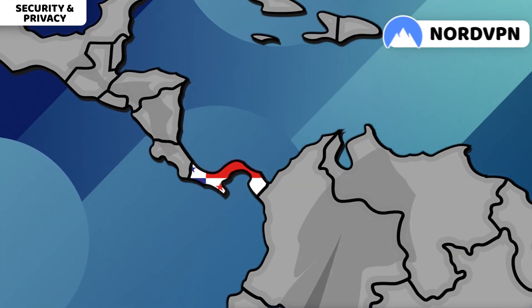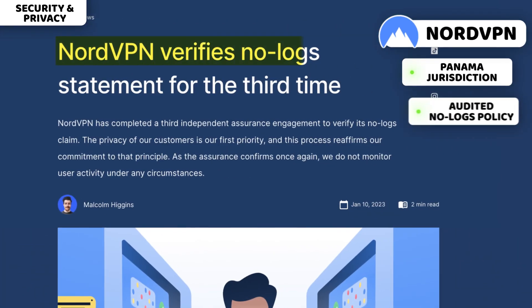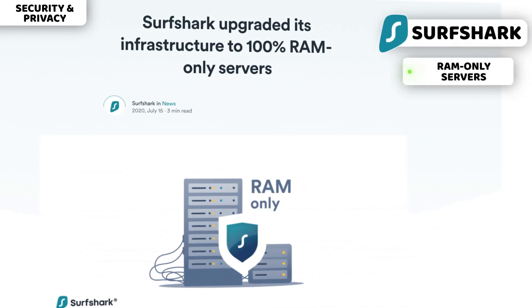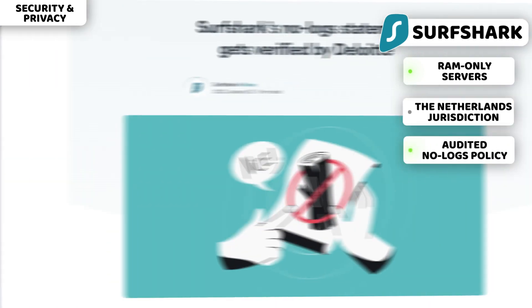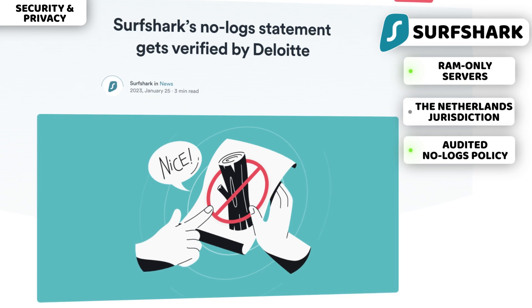NordVPN dominates here. It operates from the privacy-friendly jurisdiction of Panama and has an audited no-logs policy, and even modified its servers to be unable to hold user data. Surfshark followed through with the same server improvements. Despite it currently being based in the Netherlands, which is part of the Nine Eyes Alliance, I can let it slide after their recent no-logs policy audit and other privacy measures.